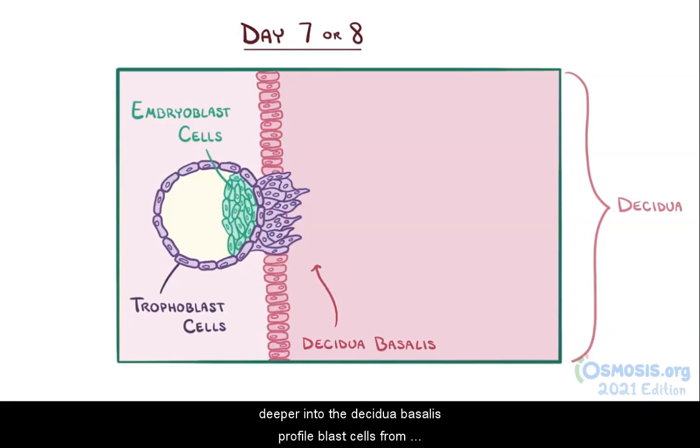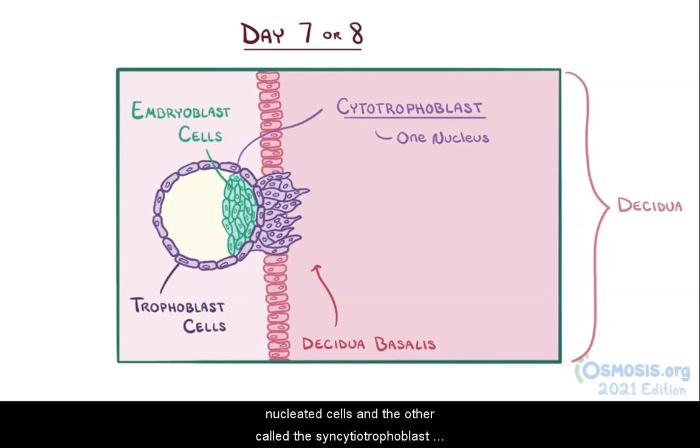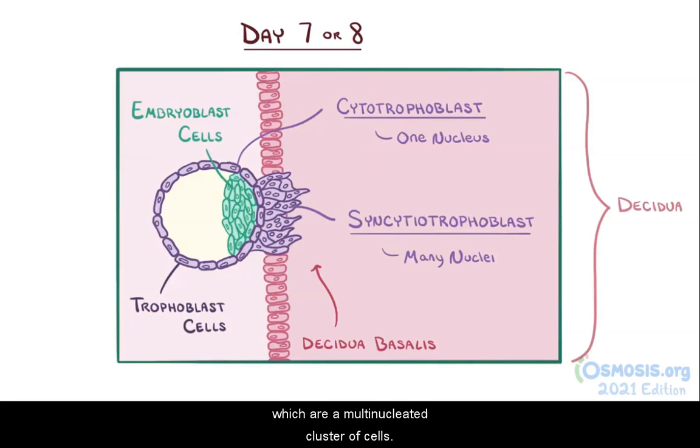To snuggle deeper into the decidua basalis, trophoblast cells from the outer layer of the blastocyst assemble into two layers of cells: one called the cytotrophoblast, which are mononucleated cells, and the other called the syncytiotrophoblast, which are a multinucleated cluster of cells. The syncytiotrophoblast expands into the decidua basalis.